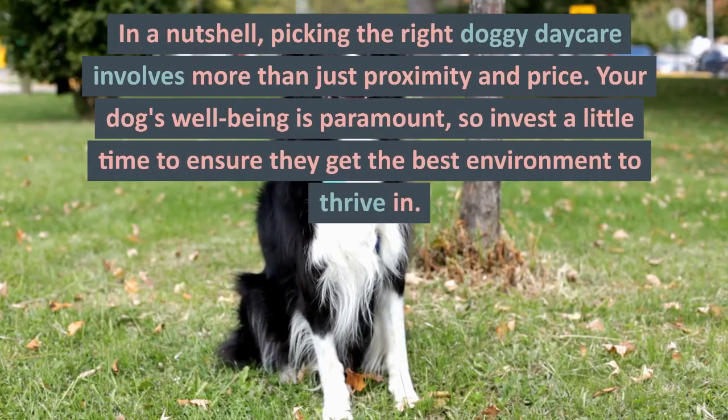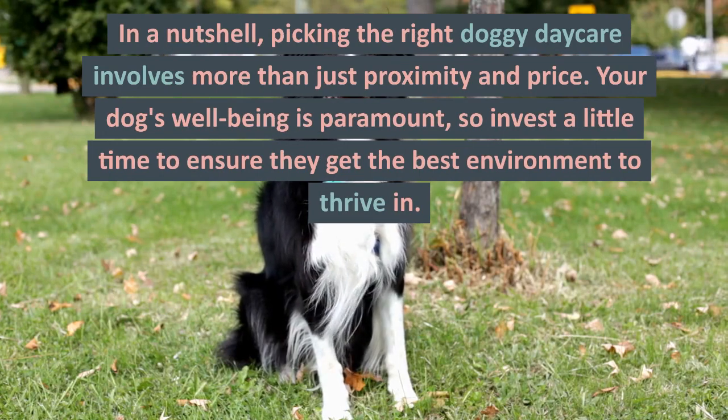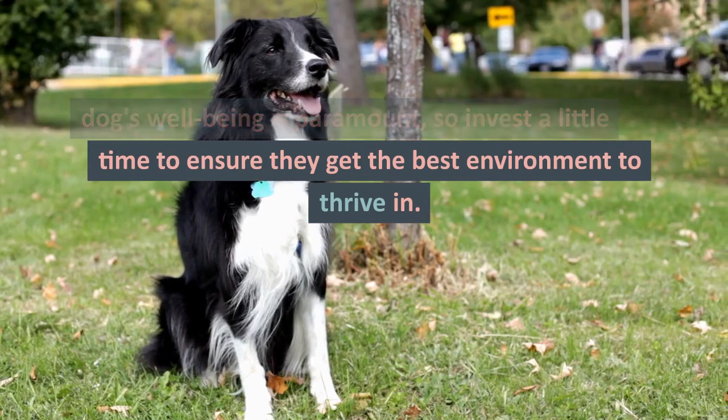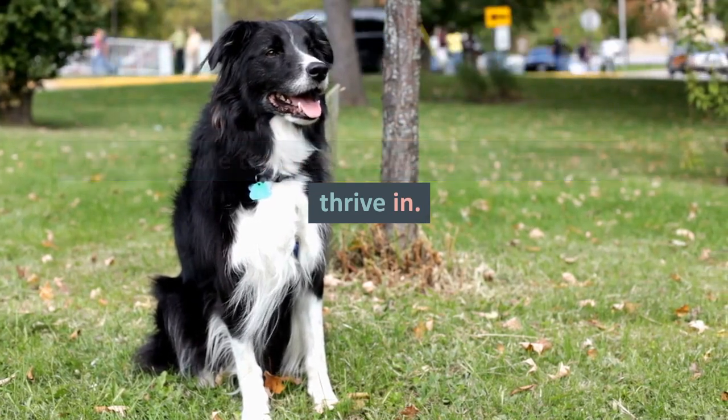In a nutshell, picking the right doggy daycare involves more than just proximity and price. Your dog's well-being is paramount, so invest a little time to ensure they get the best environment to thrive in.